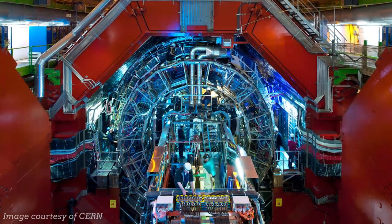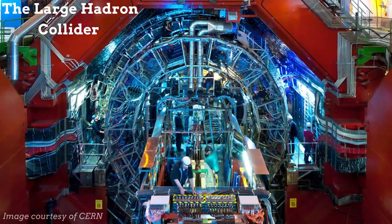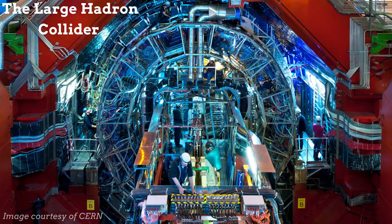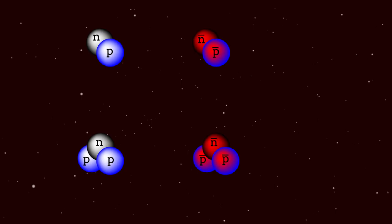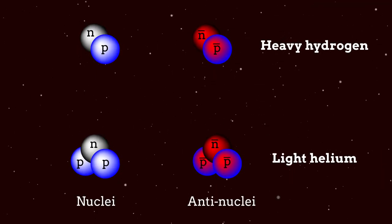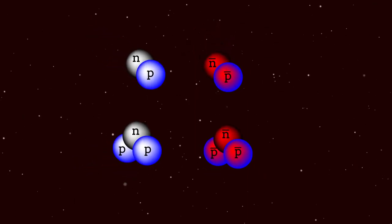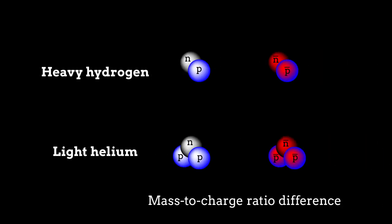Since becoming operational in 2009, the Large Hadron Collider has made headlines as the world's largest and most powerful particle accelerator. The project known as ALICE, or a Large Ion Collider Experiment, studies the collisions of lead nuclei at very high energies. These collisions create a variety of particles and their corresponding antiparticles, including heavy hydrogen and light helium nuclei and antinuclei. By measuring the energies of these nuclei and antinuclei, and the time they take to travel from the point of collision to the detector, the authors were able to determine the mass-to-charge ratio difference between each nucleus and its corresponding antinucleus.